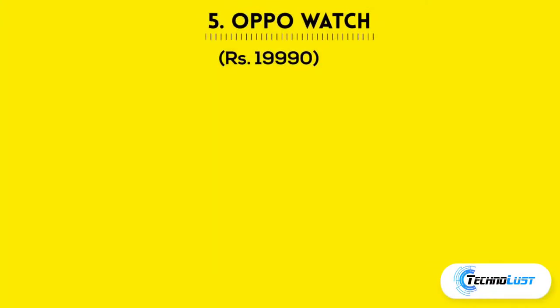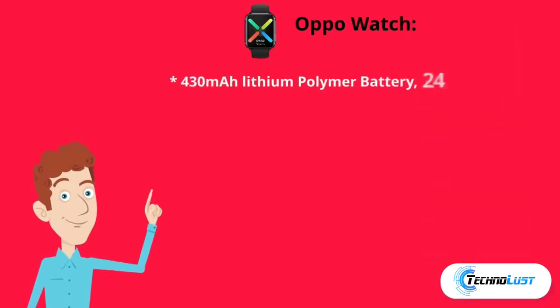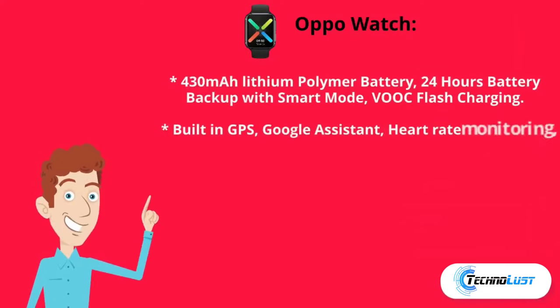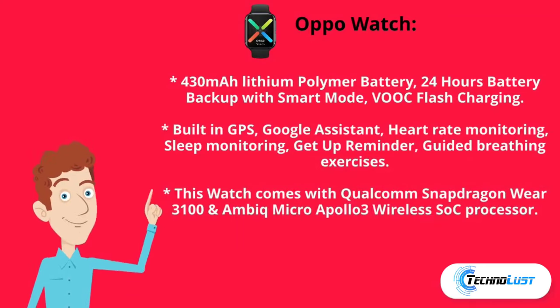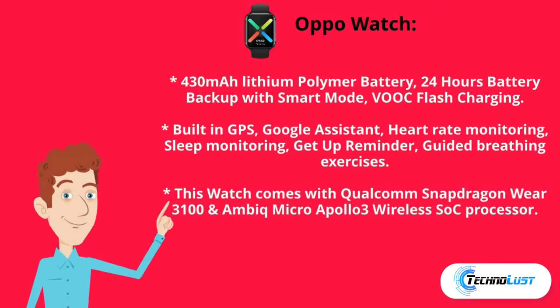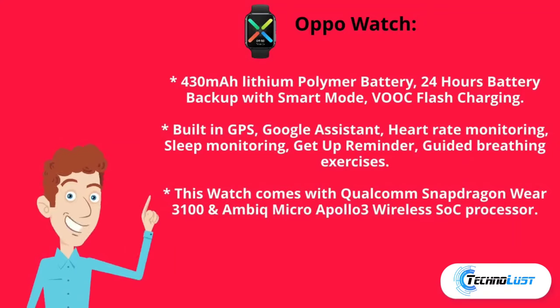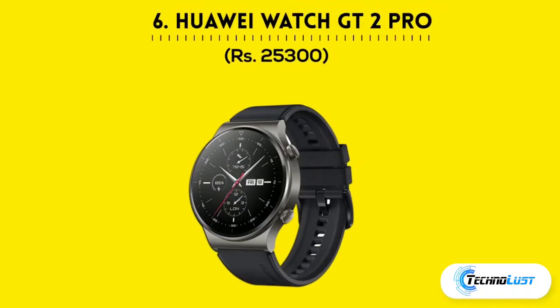The fifth in the list is the OPPO Watch, which costs ₹19,990. It has a 430mAh lithium polymer battery with 24-hour battery backup in smart mode, VOOC flash charging, built-in GPS, Google Assistant, heart rate monitoring, sleep monitoring, get-up reminder, and guided breathing exercises. This watch comes with a Qualcomm Snapdragon 3100 and Ambiq Micro Apollo 3 wireless SoC processor.